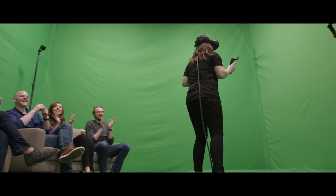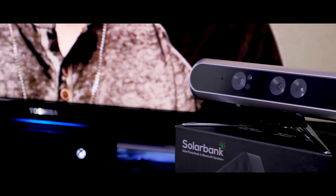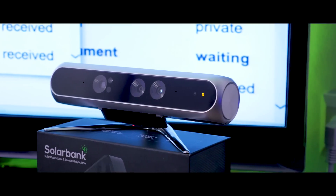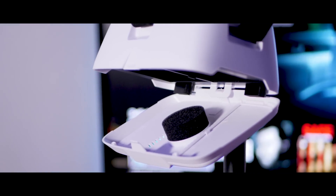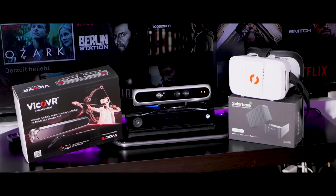Among the things mobile VR is currently lacking, positional tracking is the most important. Vico VR has provided the first step needed to push the mobile VR industry forward. I believe that once Google and Samsung incorporate this feature built into their headsets, it will become huge and mobile VR will be valued at a whole other level.